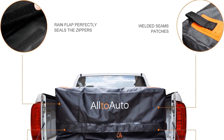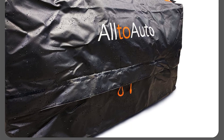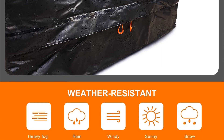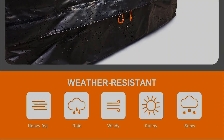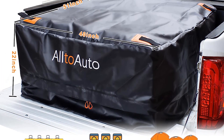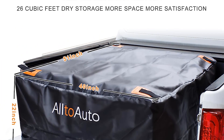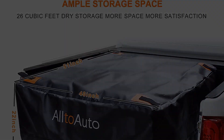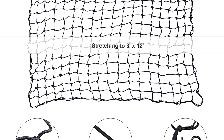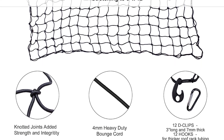The bag's waterproof zipper, reinforced with a double flap, further enhances its protection against rain and other elements. The high-frequency seaming technique used in the bag's construction ensures complete waterproofing throughout the entire bag. With a jumbo size of 26 cubic feet, the Alto Auto Cargo Bed Bag offers ample storage space, with overall dimensions of 51 by 40 by 22 inches.